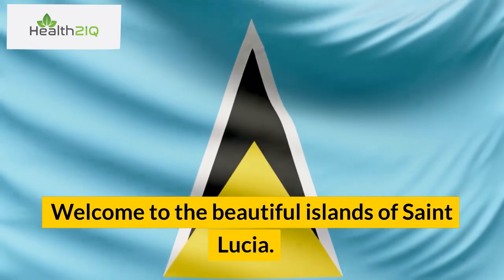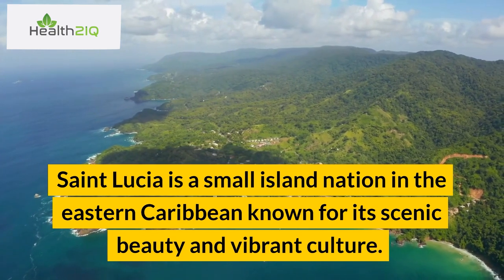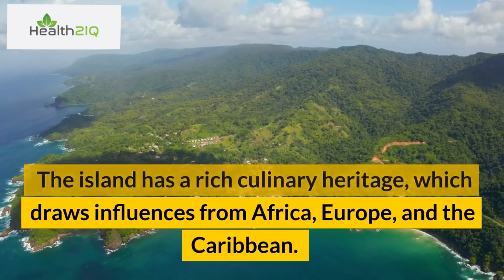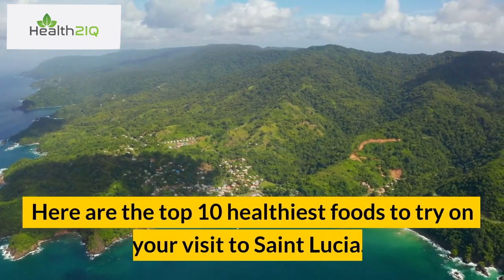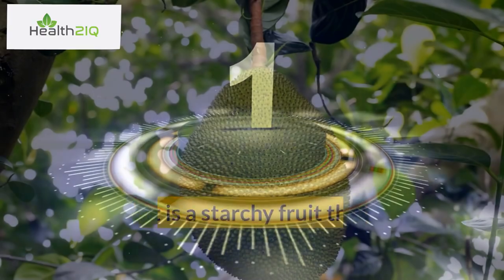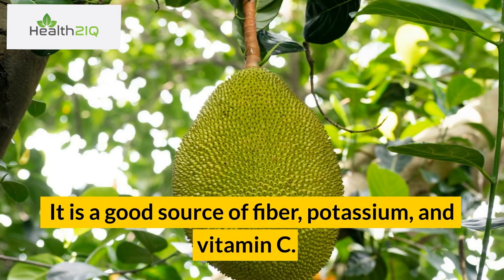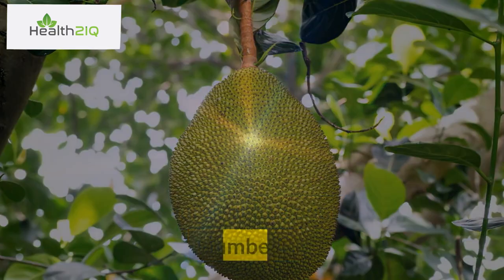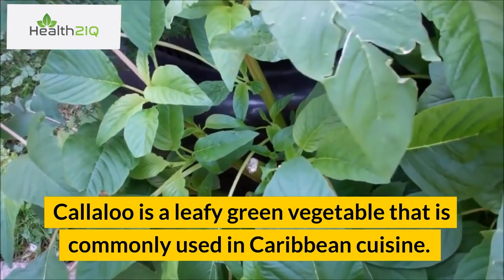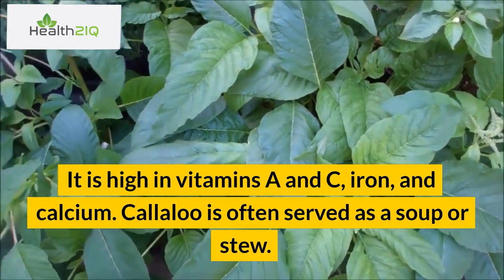Welcome to the beautiful island of St. Lucia. St. Lucia is a small island nation in the Eastern Caribbean known for its scenic beauty and vibrant culture. The island has a rich culinary heritage, which draws influences from Africa, Europe, and the Caribbean. Here are the top 10 healthiest foods to try on your visit to St. Lucia. Number 1: Breadfruit. Breadfruit is a starchy fruit that is often boiled or roasted and served as a side dish. It is a good source of fiber, potassium, and vitamin C. Number 2: Callaloo. Callaloo is a leafy green vegetable commonly used in Caribbean cuisine. It is high in vitamins A and C, iron, and calcium. Callaloo is often served as a soup or stew.